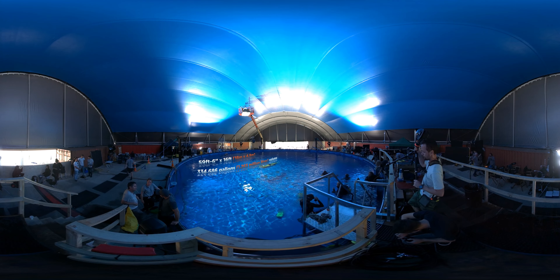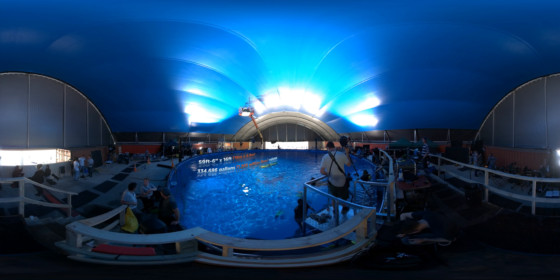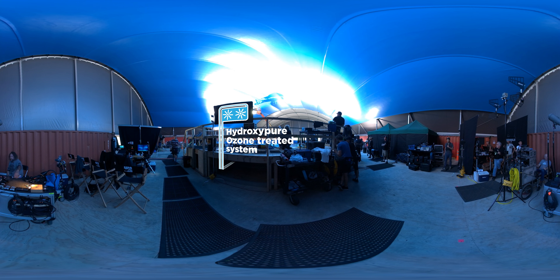The indoor dive tank is covered, so you can film day or night in any weather. It uses a state-of-the-art water treatment system for crystal-clear water that won't irritate skin or eyes. Plus, it features a large platform that comfortably holds all of your production support.